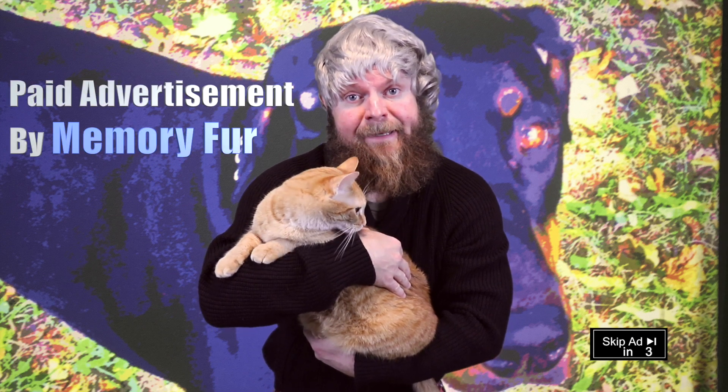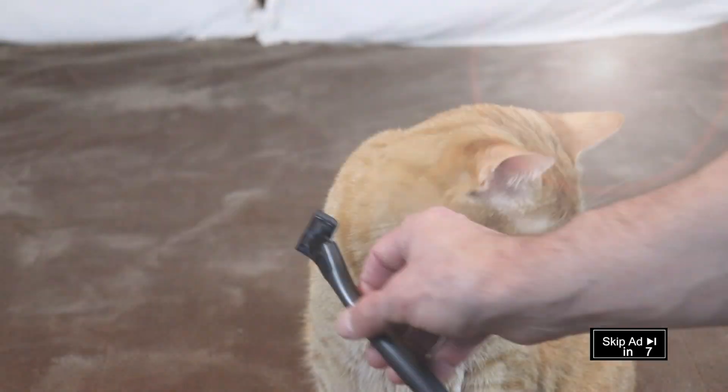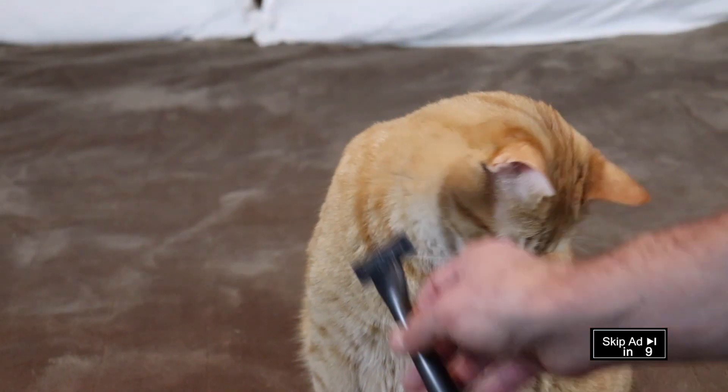It can be hard to lose a pet, but it's a lot easier with Memory Fur. Your pet just died, so at Memory Fur, we shave our live pets and send you the fur in a bag.